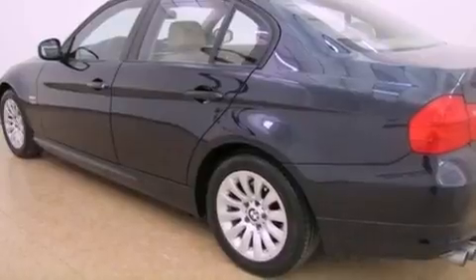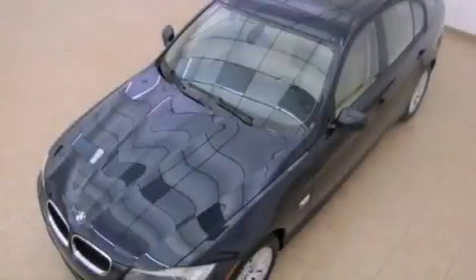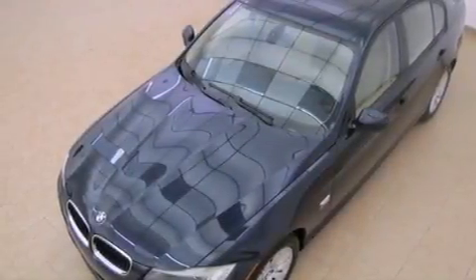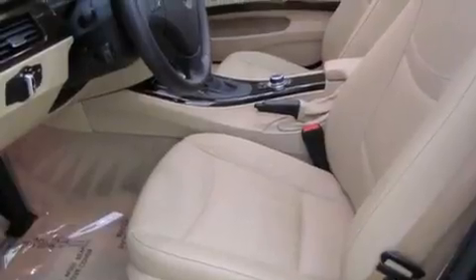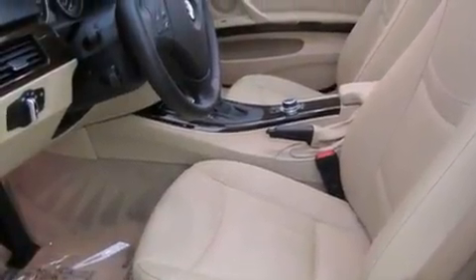The following features are also included: air conditioning with automatic climate control, cruise control, heated side view mirrors, wood trim interior accents, fog lamps, a stability control system, halogen headlights, an anti-lock braking system, and a rear window defroster.